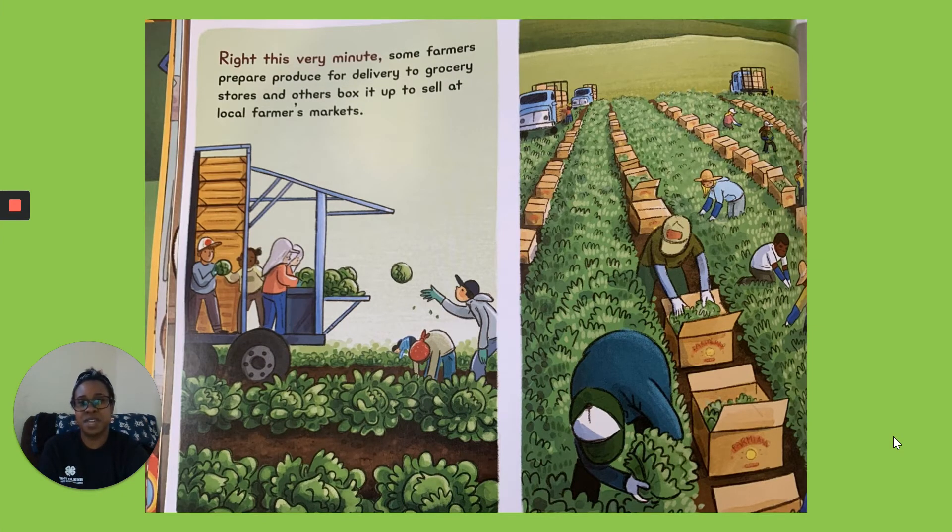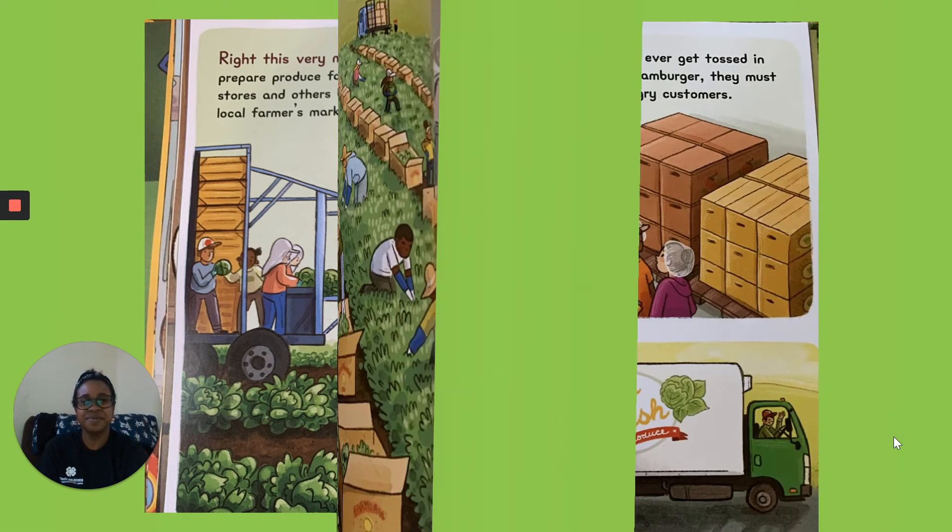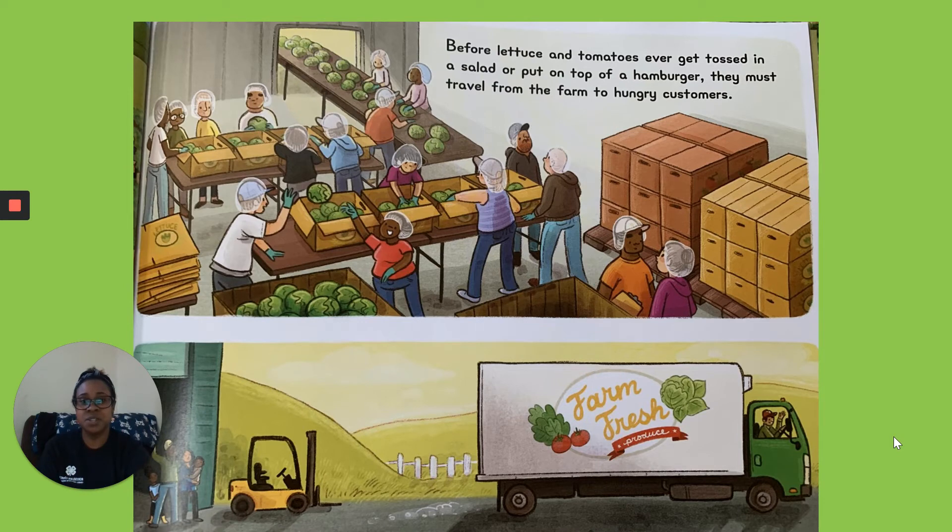Right This Very Minute. Some farmers prepare produce for delivery to grocery stores and others box it up to sell at local farmers markets. Before lettuce and tomatoes ever get tossed in a salad or put on top of a hamburger, they must travel from the farm to hungry customers.